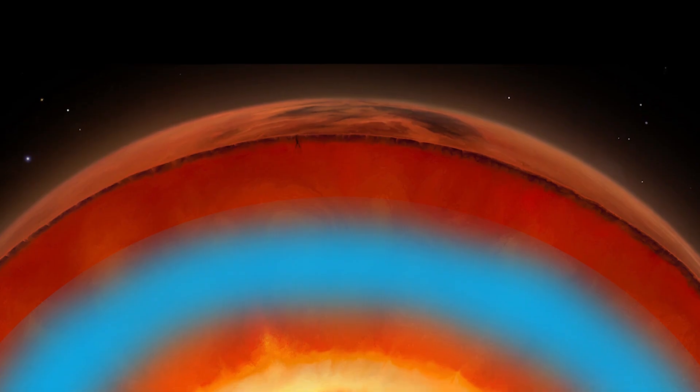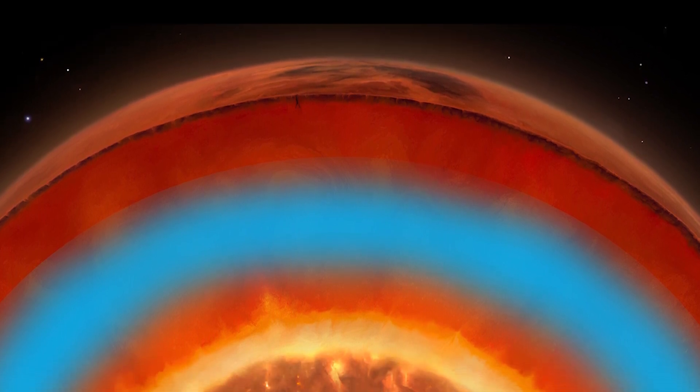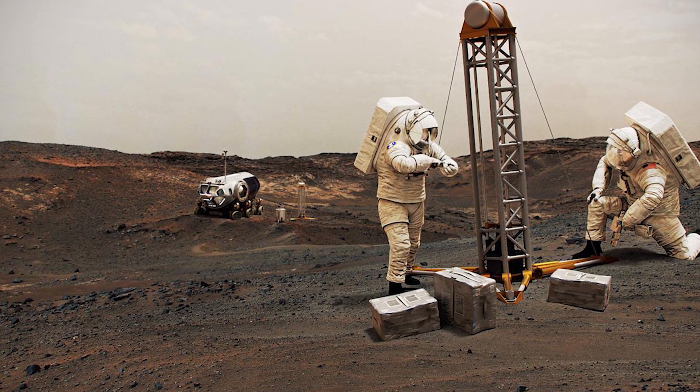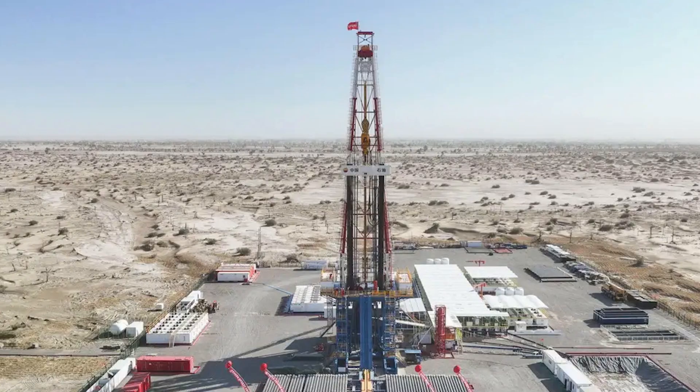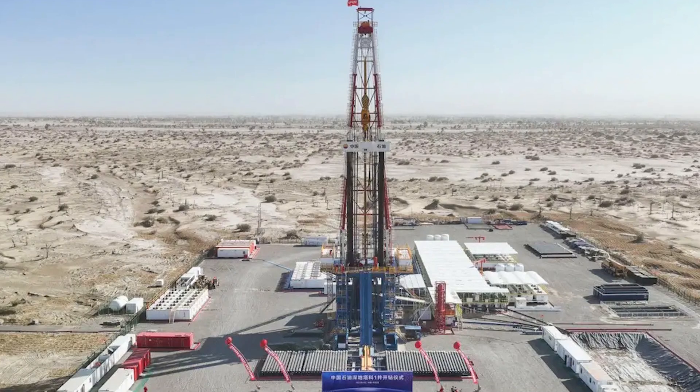These new findings suggest that rather than most of the water escaping into space, it likely seeped down into Mars' crust. The water reservoir is located between 11.5 to 20 kilometers below Mars' surface, making it very difficult to access during future Mars missions or colonization. Even on Earth, drilling just one kilometer deep is a significant challenge.